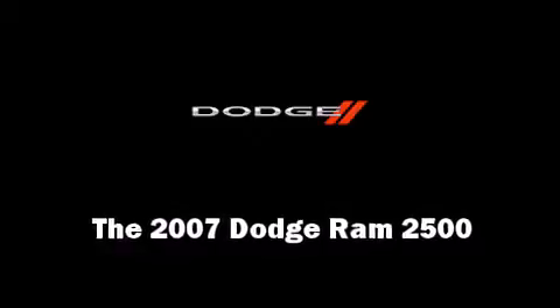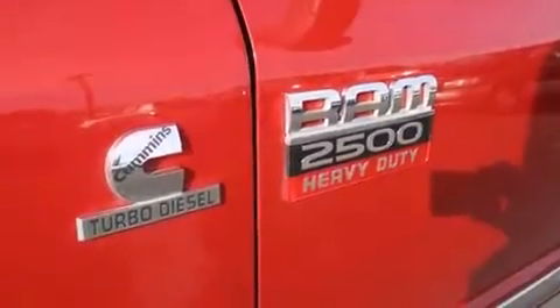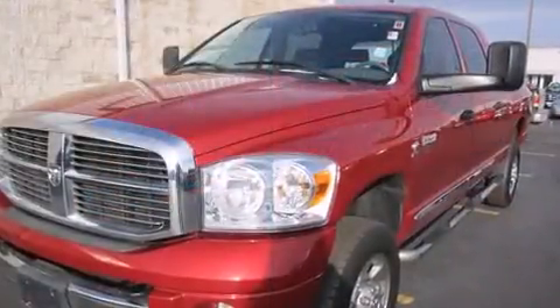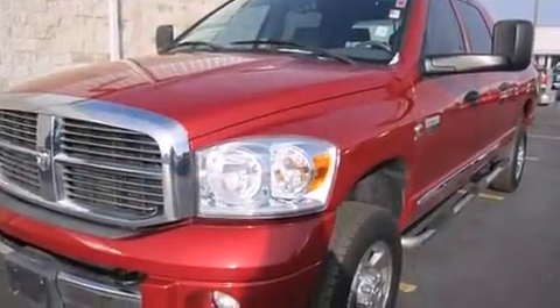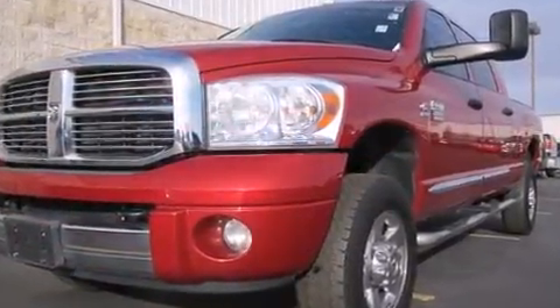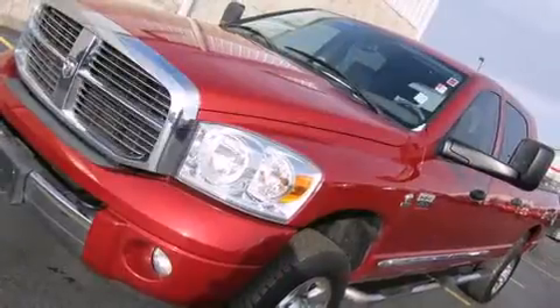You're going to love the 2007 Dodge Ram 2500. It features four-wheel drive capabilities, a durable automatic transmission, and a refined six-cylinder engine. A wealth of standard features mean that you no longer have to sacrifice, such as remote keyless entry.